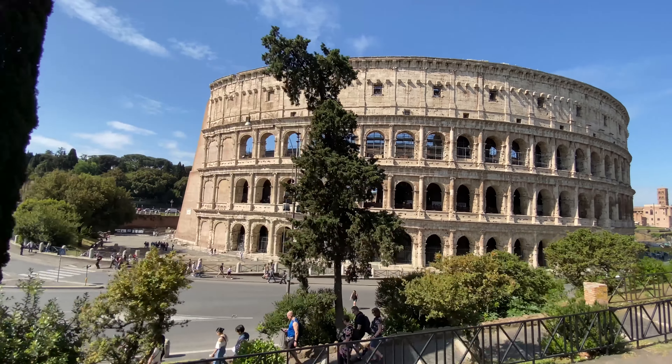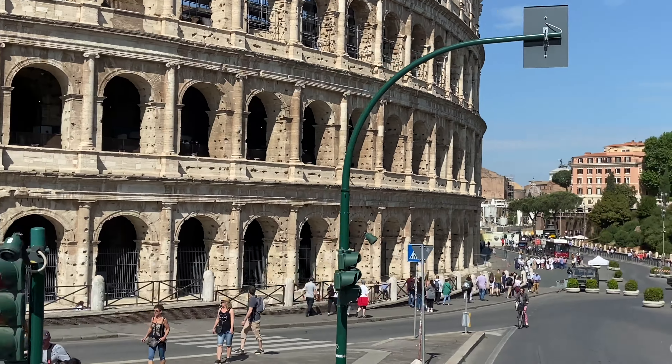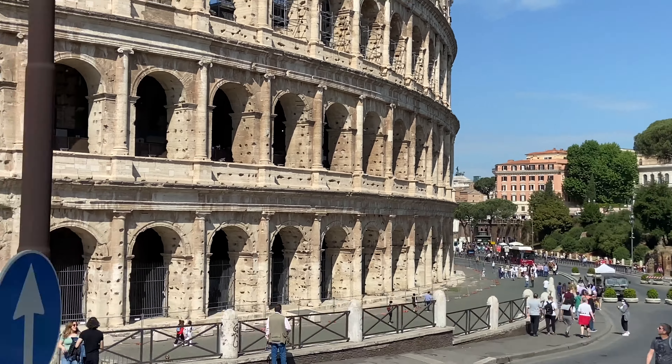Construction of the Colosseum was started under Emperor Vespasian, but he died before it was completed. The construction was finished under his two sons, Emperor Titus and Domitian. The actual building was largely done by Jewish slaves, importantly overseen by Roman engineers and craftsmen.